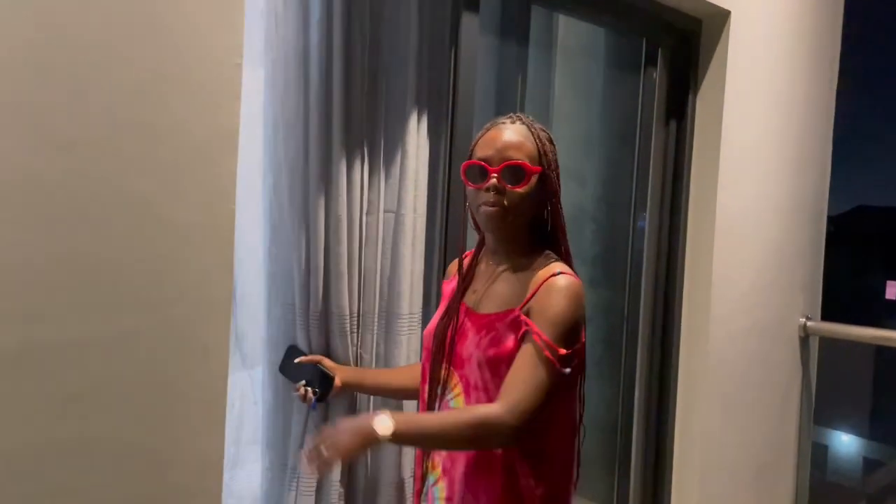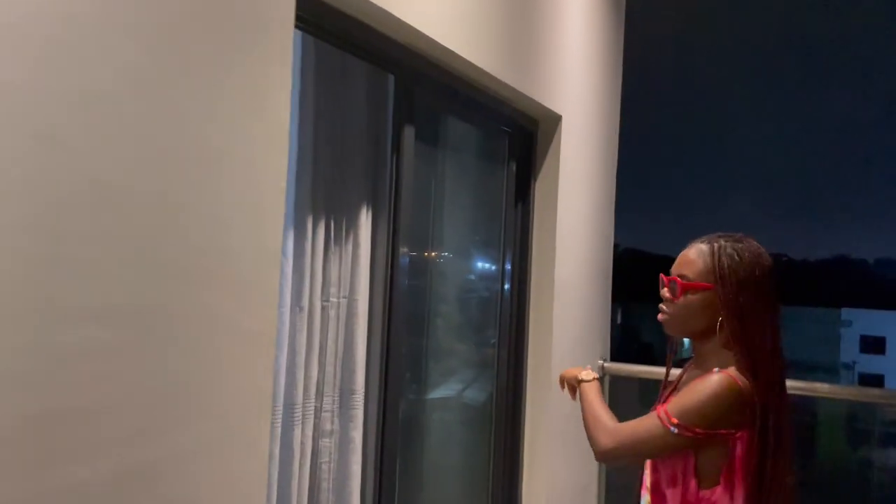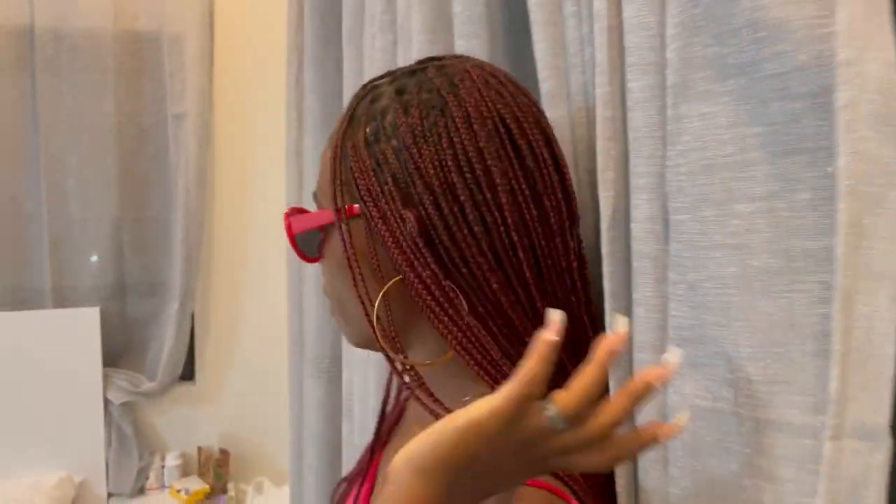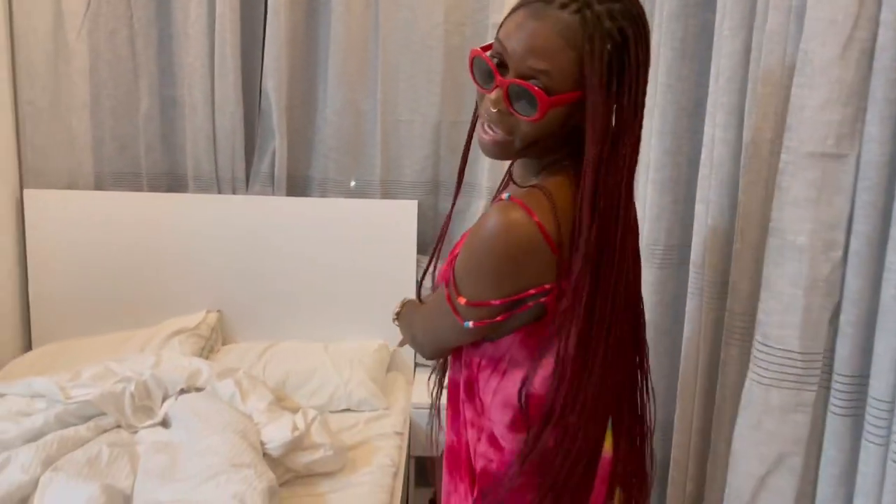Welcome to my room. So, we have the front door by the way — the front door. But I very much prefer going in through the sliding glass.